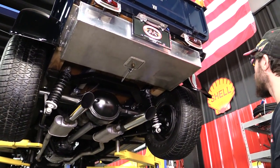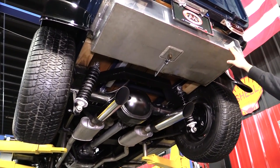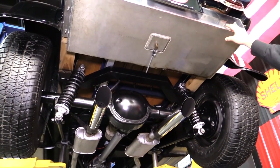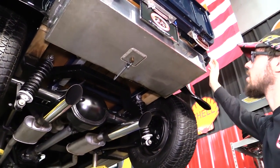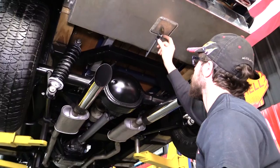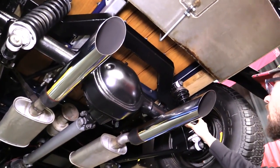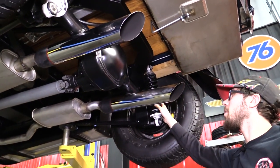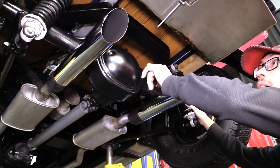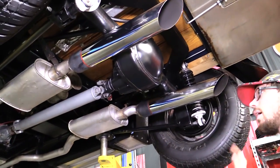We're underneath Thumper now. This thing is pretty sweet underneath. We've got a big fuel cell under here — I'd say it's probably around a 20-gallon cell. Nice fuel line with EFI clamps. We've got coilover shocks in the back with a four-link suspension, hooked up to a Ford 9-inch rear end. Drums on either side of the axle — I've personally been through them, everything is tight and right.